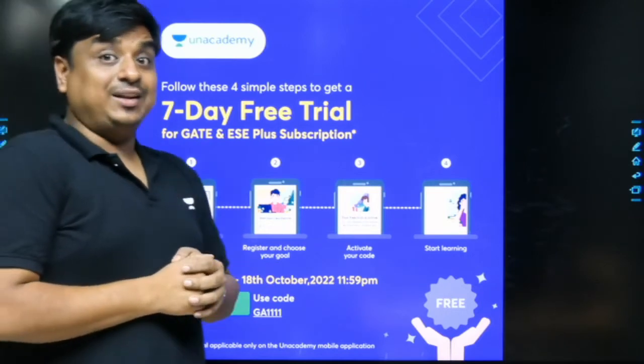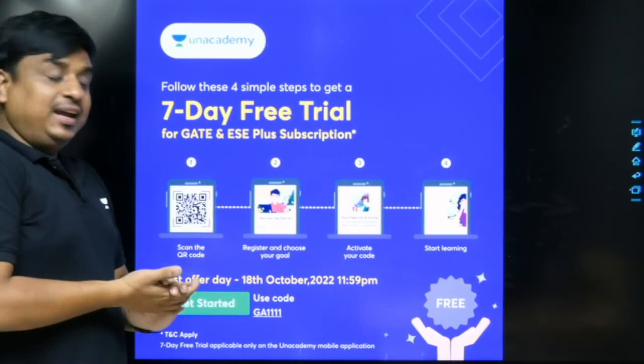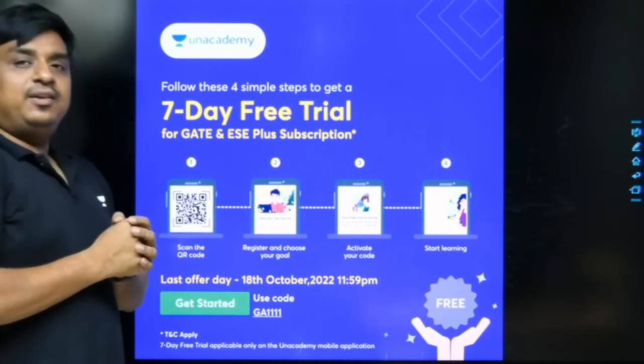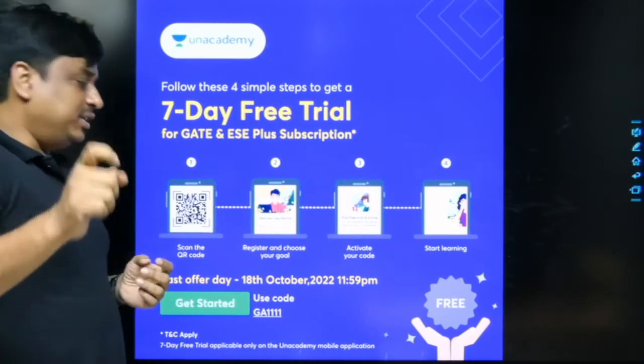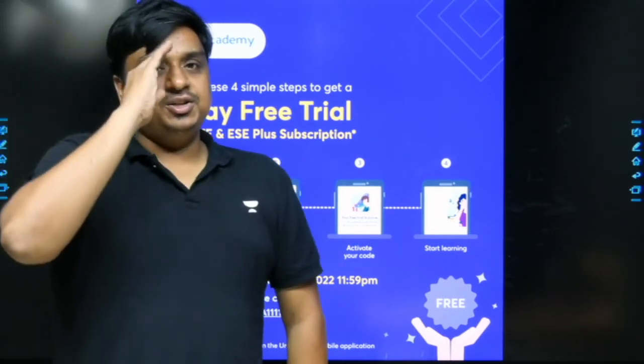After that, learning starts for the next seven days. Keep in mind this offer is going to last till 18th October at 11:59. Most importantly, apply our code GA1111. Bye bye, take care.